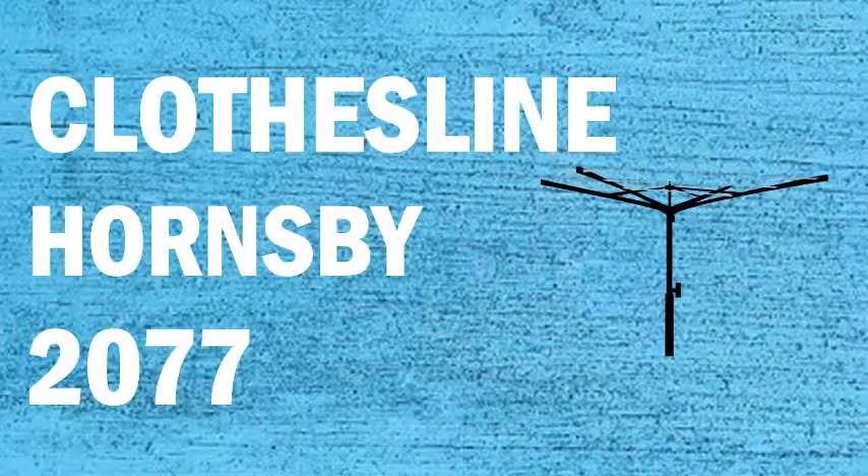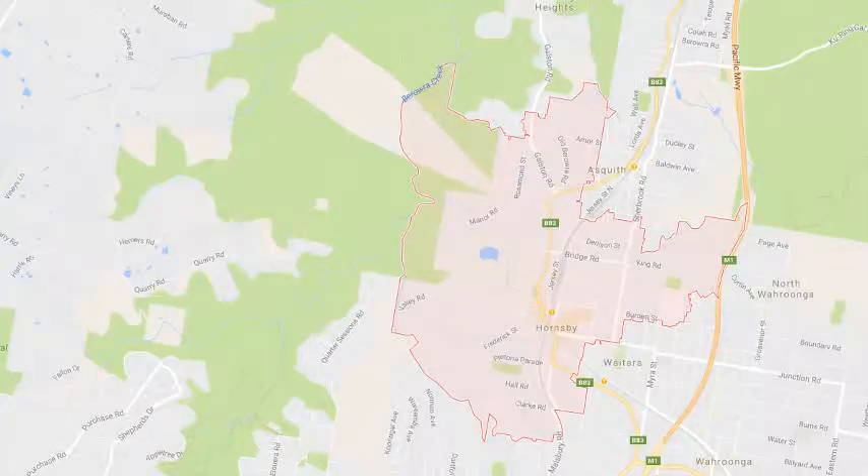If you're looking for a new clothesline or washing line in the Hornsby area of Sydney, Lifestyle Clotheslines can help. We service the complete Hornsby area and offer supply only or a supply and installation service if you need help installing your new clothesline or washing line.